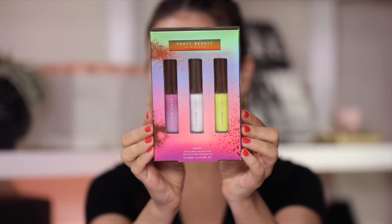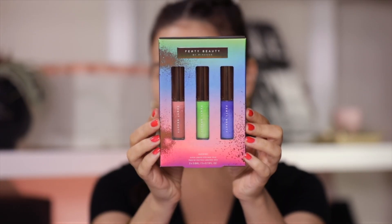Fenty Beauty's summer 2019 collection is very funky and very bright and it consists of a lot of cool new products, namely these three vivid eyeliner trios: Baykay, Baywatch and Bayside. These are $35 per trio and there are three shades in each.